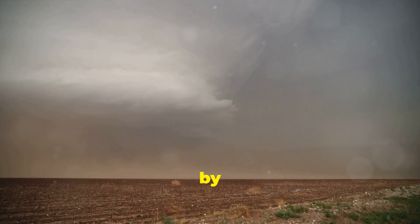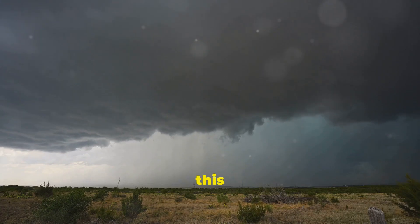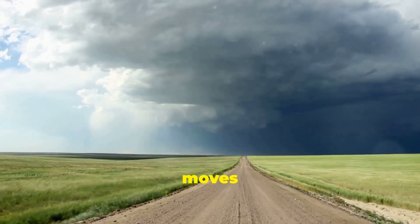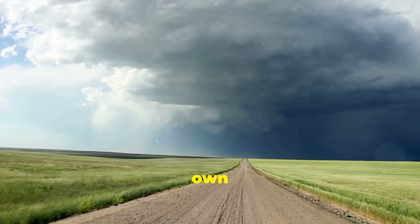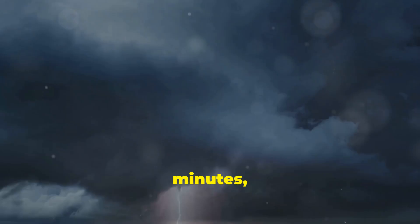Supercells are characterised by their rotating updraft, which provides the spin necessary for tornado development. This rotation is caused by wind shear, where winds at different altitudes blow at different speeds or directions. The updraft tilts this horizontal rotation into a vertical one, creating a mesocyclone. As the supercell moves and evolves, it can spawn multiple tornadoes, each with its own path of destruction. These tornadoes can vary greatly in size, intensity, and duration — some lasting only a few minutes while others persist for over an hour, causing widespread damage.